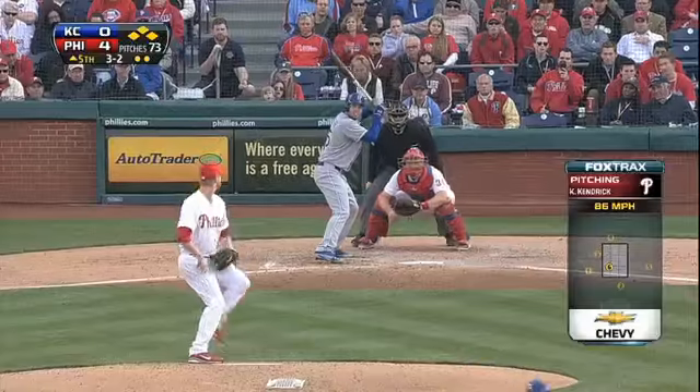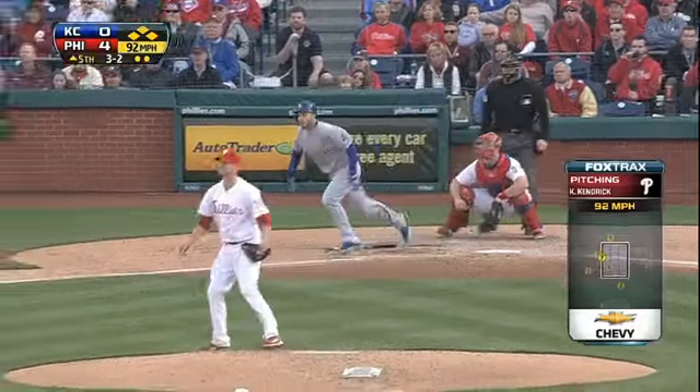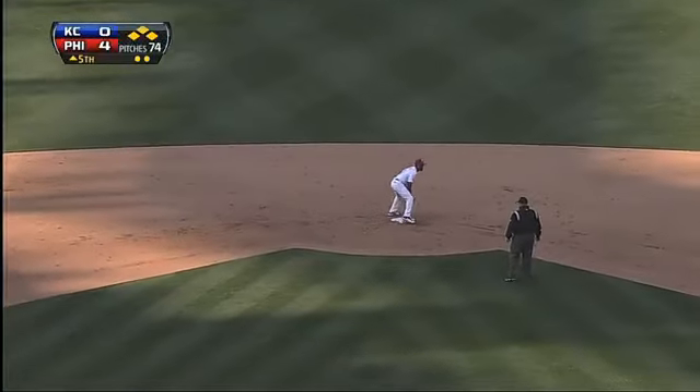Top of the fifth inning, bases loaded, two outs. Eric Hosmer pokes a single to right field that scores Miguel Tejada and Alex Gordon. The Royals are on the board. It's 4-2.